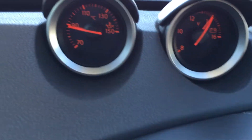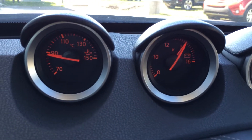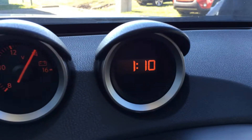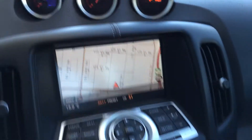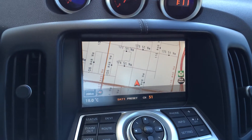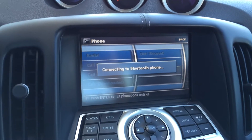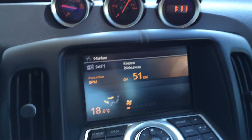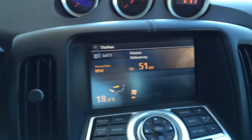You have your gauges — I do believe that's engine coolant or oil temperature — and then you have your clock right there. In the middle here you have your display screen. It houses your navigation, and then you can check out your phone and audio, and then your climate control.